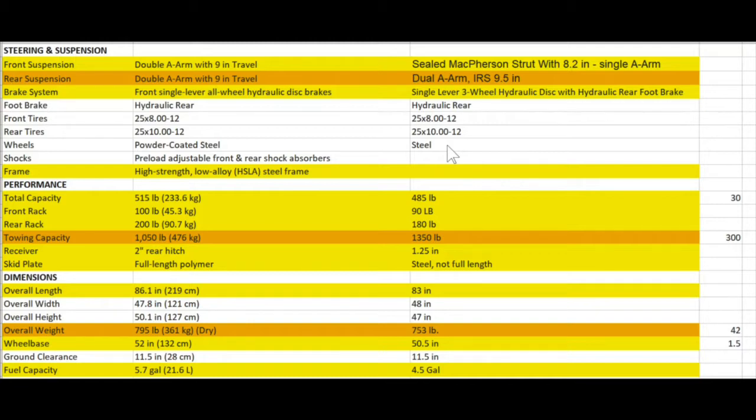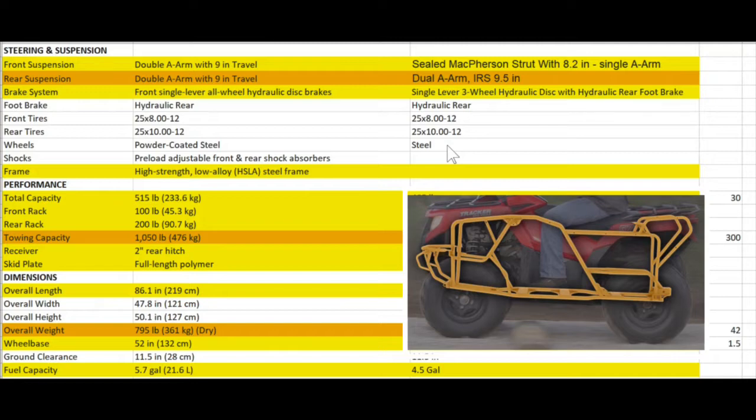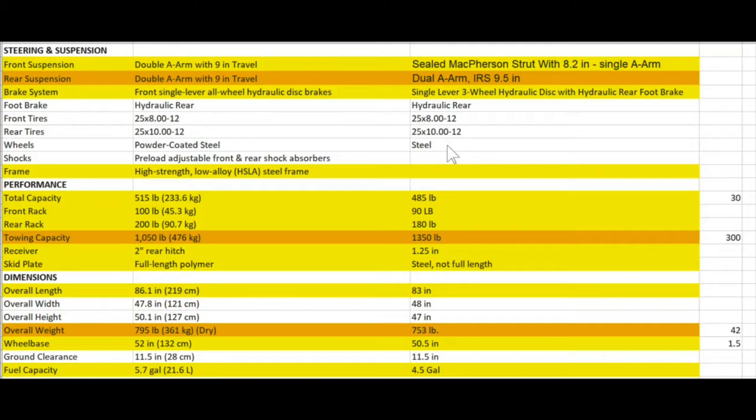Both of them have a hydraulic foot brake and run virtually identical tires with steel wheels and similar shock absorbers. Tracker's pretty proud of this HSLA frame — High Strength Low Alloy — and when I've seen pictures of both frames, the Tracker frame looks a little more well-built, a little stouter, with more bracing in it. I have to give the edge to Tracker because they're proud enough about their frame to say something about it, whereas Polaris is so unproud of their frame they don't even bother to mention it.